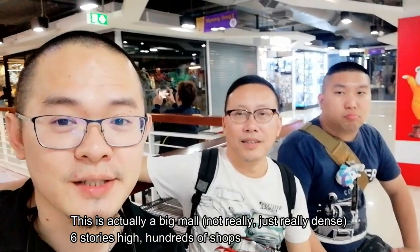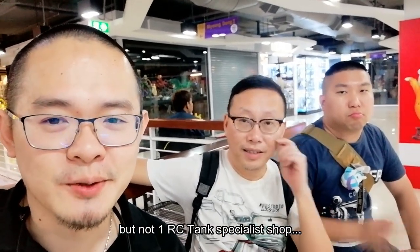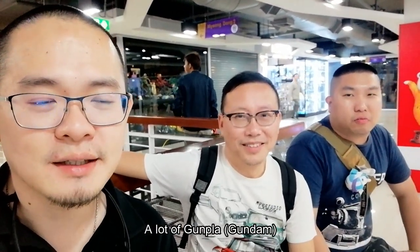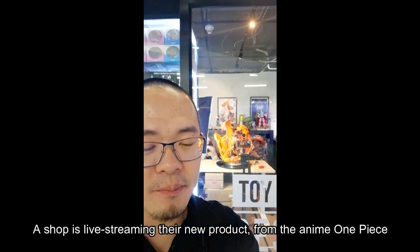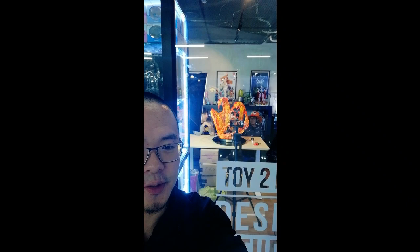It's actually a big mall — six stories high, hundreds of shops — but not one tank specialty shop, although there were some shops selling tanks. A lot of gun shop clones, figurines, Iron Man shops, and all that. While we were here, check out these guys live streaming some One Piece content — camera set up with lights and everything.